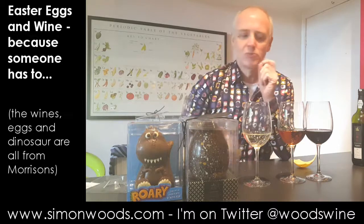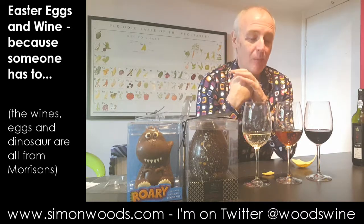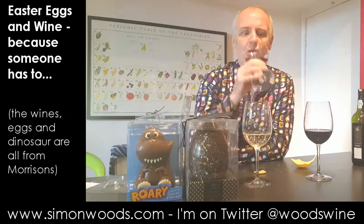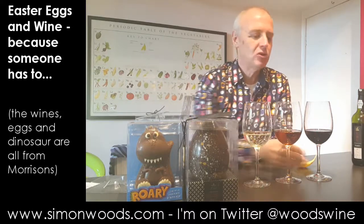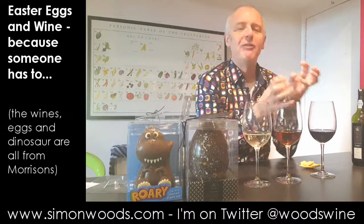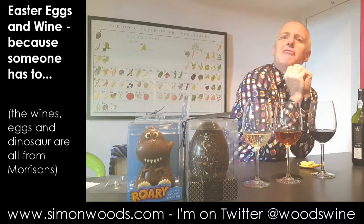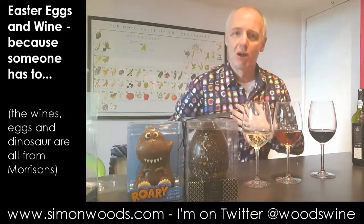Trying the white chocolate egg with the Floralis — that's almost a little bit too big, but for me it's almost a better match, because the vanilla character in the wine echoes the vanilla in the egg. With the port, you've got a wine that's just a bit too big for the egg. That firm backbone becomes more noticeable — the egg is sweet and vanilla-y, while the port is big and fruity but slightly stern. Favourite combo with the white chocolate egg: the Floralis.